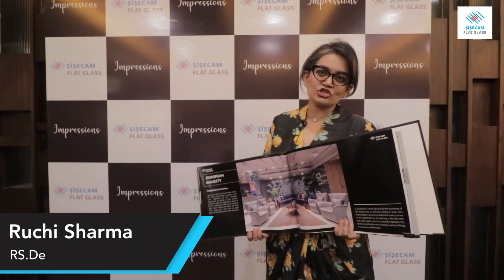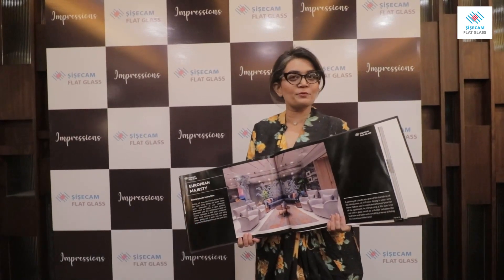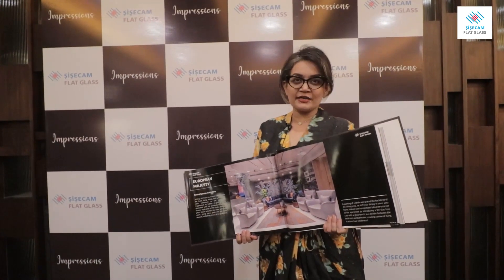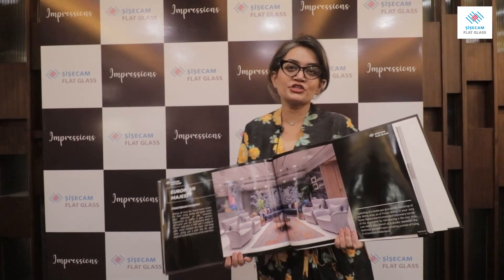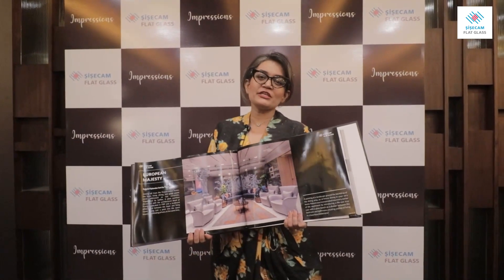Hi guys, thank you so much. Thank you CC Jam and thank you One Digital for including us in their media coverage. We would like to introduce RSDE with its project where glass has been used to its optimum usage.